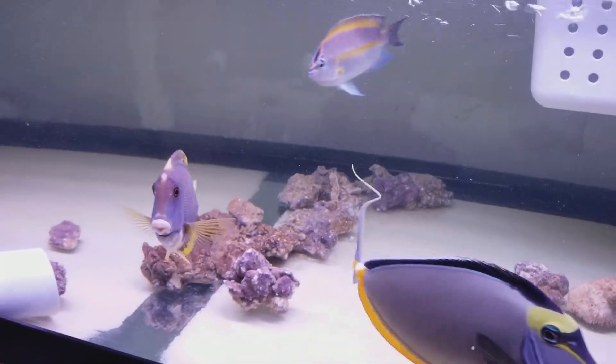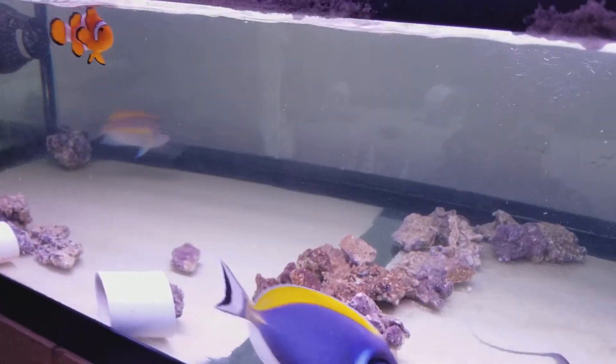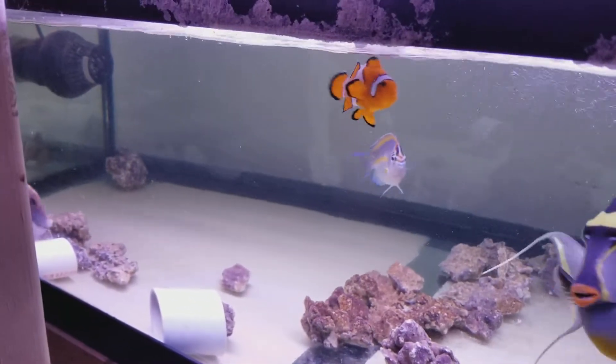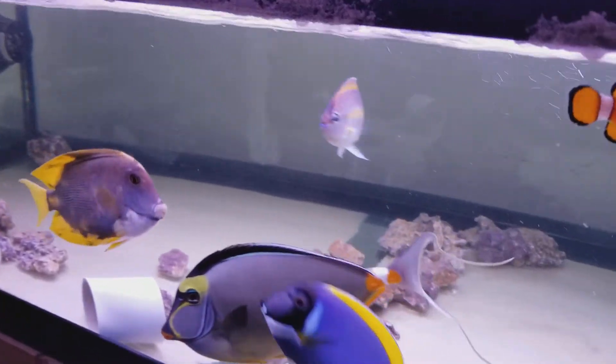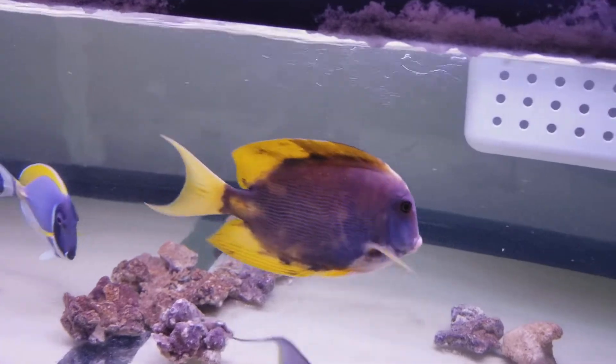It's some kind of bristletooth tang, and obviously with some wicked colors to it. So if you like rare, if you like different — the likelihood of you walking into someone else's tank and seeing this guy is extremely unlikely.